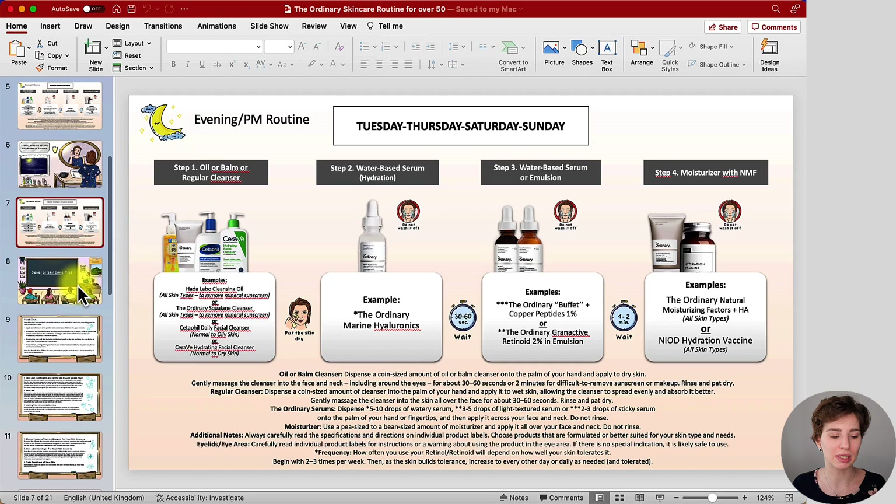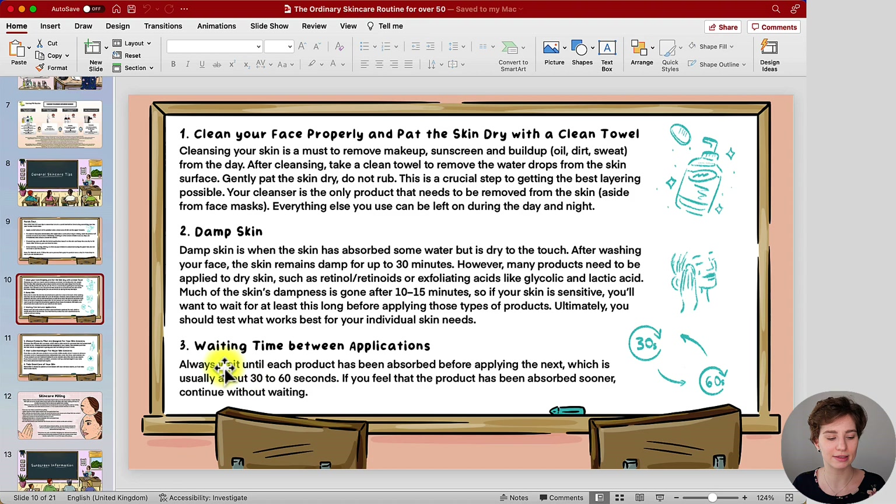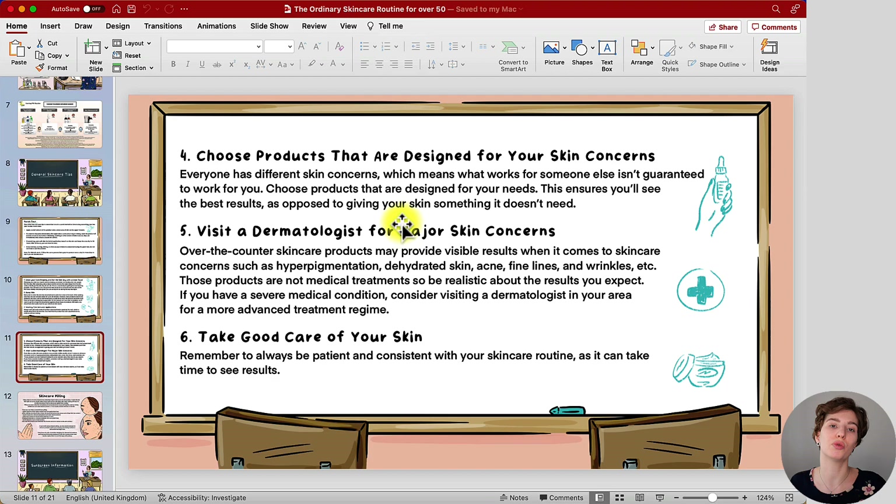Under the general skincare tips you'll find more information — not only about the patch test, but the points I've already mentioned: washing the face, damp skin, waiting time, and choosing products designed for your skin concerns. However, you have to be realistic when it comes to over-the-counter products: they can help with certain skin concerns to some extent, but depending on how severe your fine lines, wrinkles, or sun damage are, I highly recommend seeking a professional like a dermatologist who can give you the right treatment or therapy.